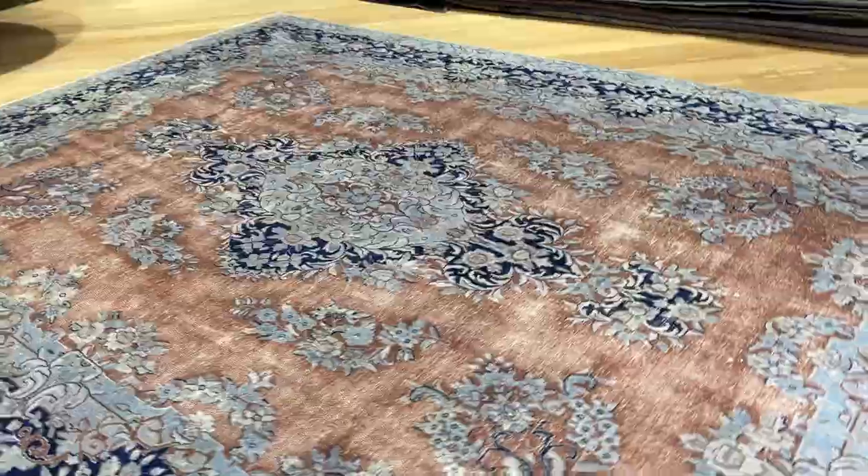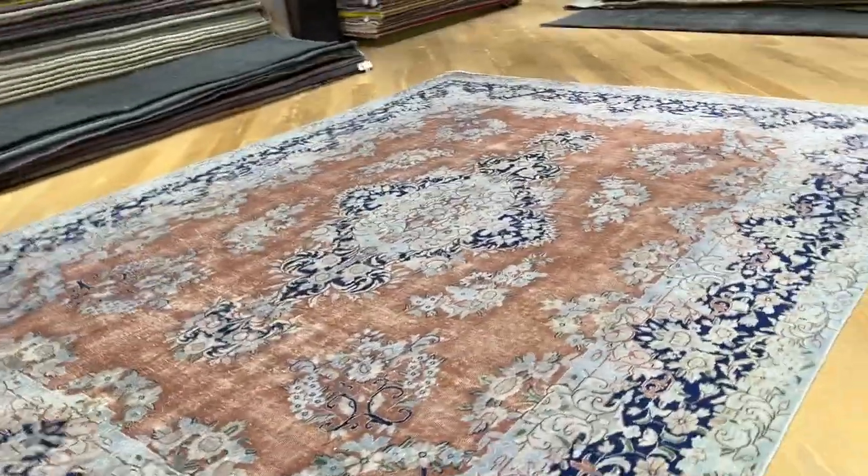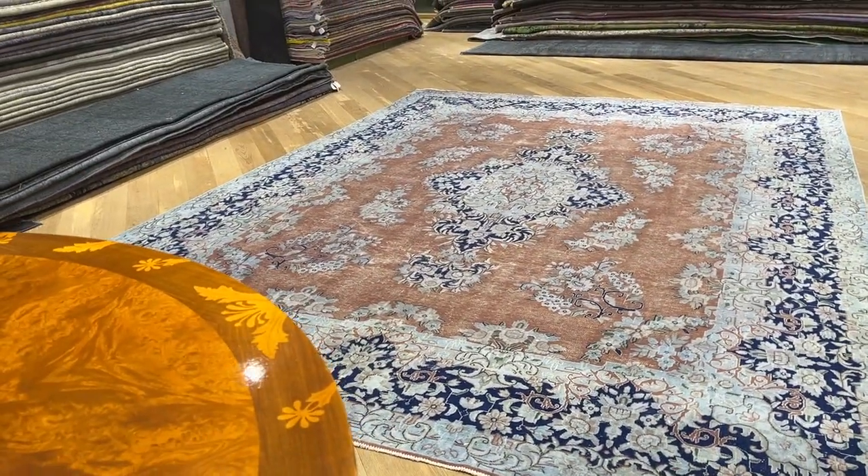Let me show you also from the other side. Not much change in color tone — beautiful from both sides.